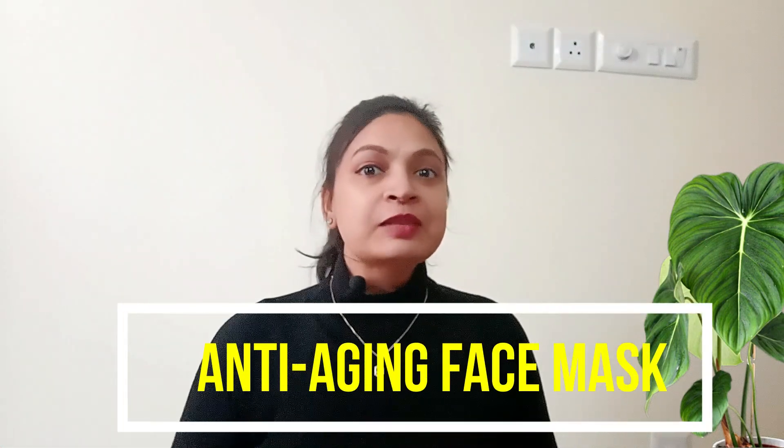Today I am going to share an anti-aging, collagen boosting face mask for sagging skin. If you don't take care of your skin, you will lose your skin, or you will have fine lines or wrinkles. So you will stop all these problems with this mask.